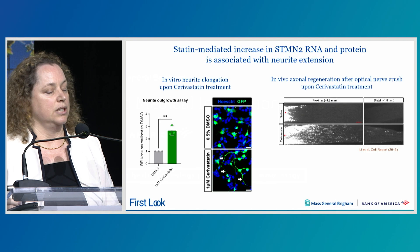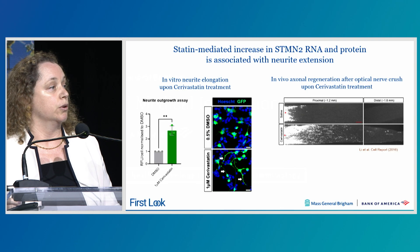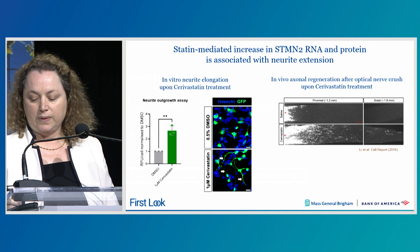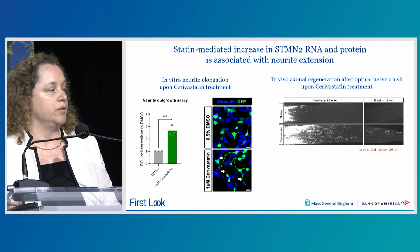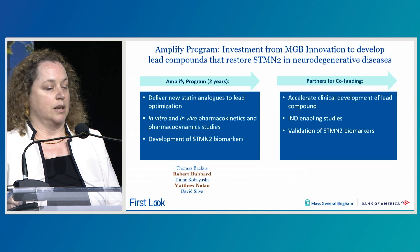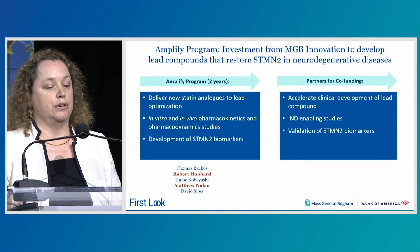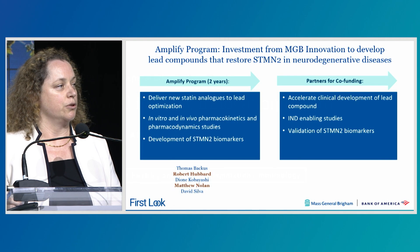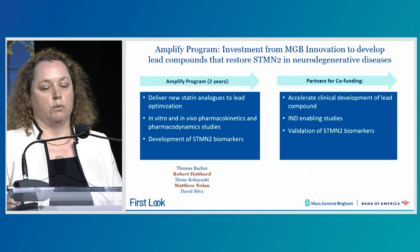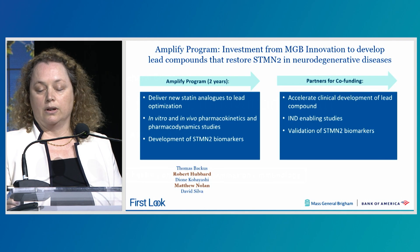This is consistent with a study from the group of Chris Anderson when he was at Columbia, where they had performed a small molecule screen for neurite growth and statins were the top hits. They demonstrated that statins could improve axonal regeneration after optic nerve crush in vivo. We are really excited by this finding, and we just started a program supported by MGB Innovation to develop new statin analogues. Statins are cholesterol-lowering drugs that have not been developed for indications in the central nervous system, and we propose to develop new molecules and test in vitro and in vivo pharmacokinetics and pharmacodynamics in order to have improved compounds.